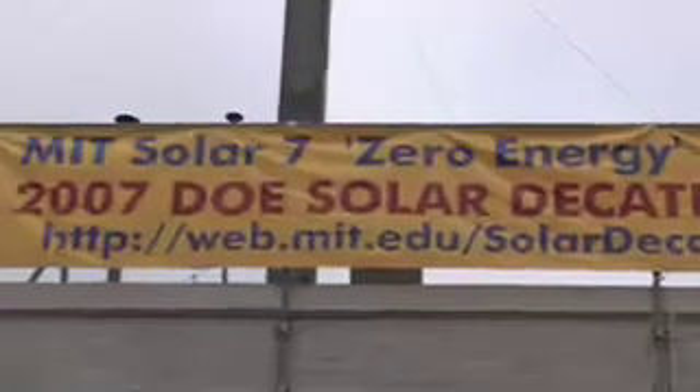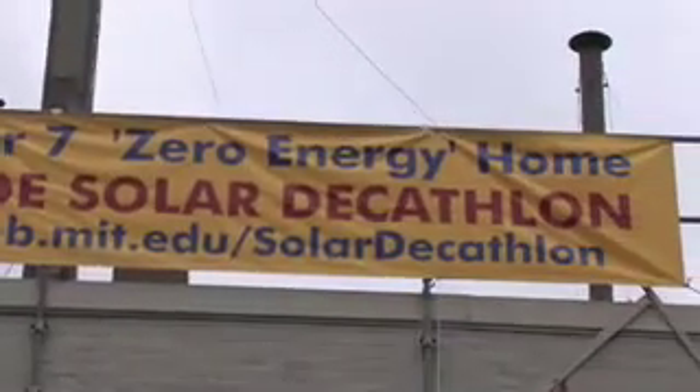We're here at MIT with Andrew Stern who's working on the MIT Solar Decathlon House. It's a Department of Energy event where 20 colleges are competing in a solar house contest in October of this year.